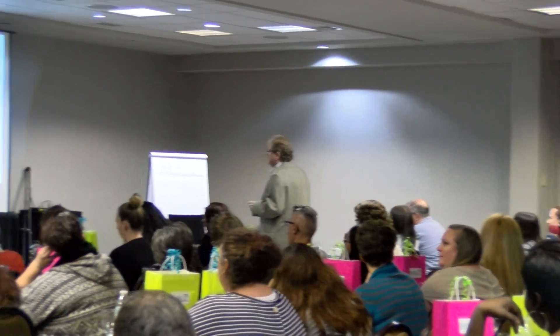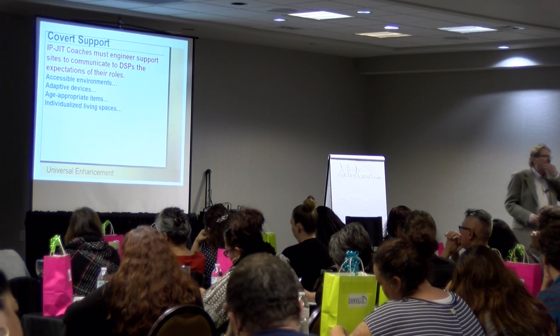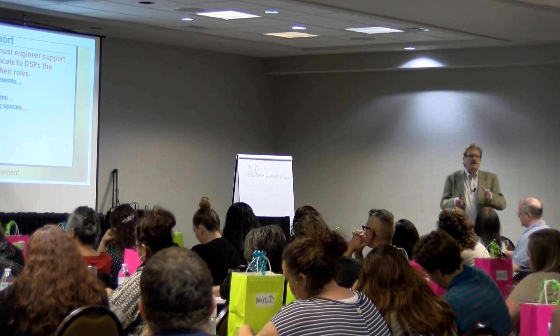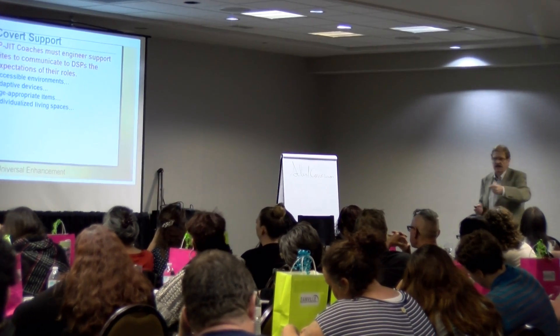Let me just finish this list. Individualized living spaces — that is huge. Probably one of the most important silent conversions. When you go into somebody's personal space, you should be able to know whose room it is: is it a man, a woman, a little boy, a little girl — one of their interests, their hobbies, their sense of religiosity?